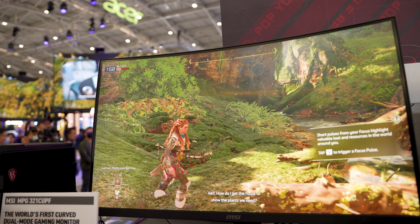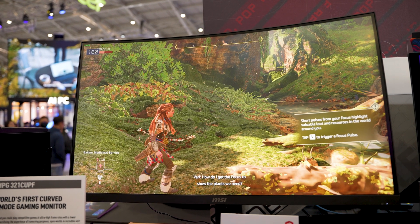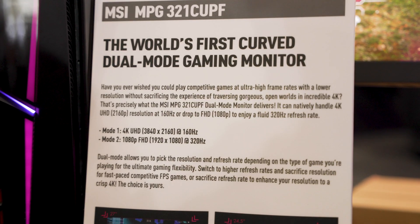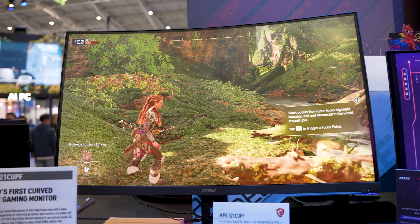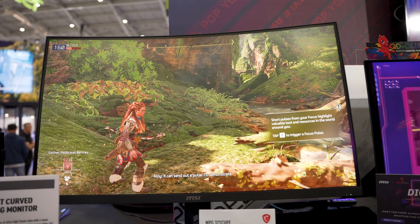Also in the MPG monitor lineup, MSI showed off what is the world's first dual-mode curved gaming monitor. We've been hearing about monitors that can run either high refresh rate 4K or extreme refresh rate 1080p — and that's exactly what you get with the MPG 321 CUPF. This is a 4K, 160Hz monitor when you're playing AAA titles on a high-end graphics card, ensuring you see all the visual fidelity — they were showing off Horizon Forbidden West.